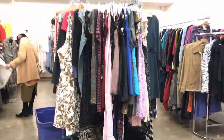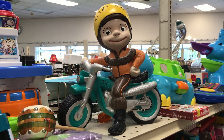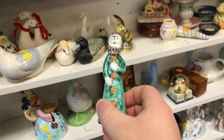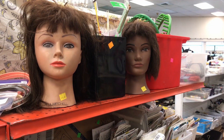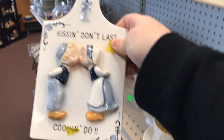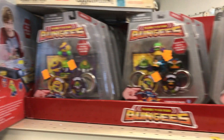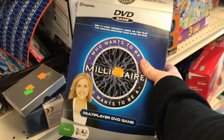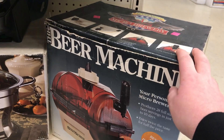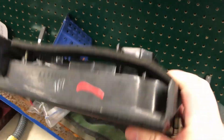So I went down to my local thrift store to find a great box. It's important to remember why you went to the store, because a trip to the store can be disorienting, as there are so many things to look at. But we're looking for cardboard.